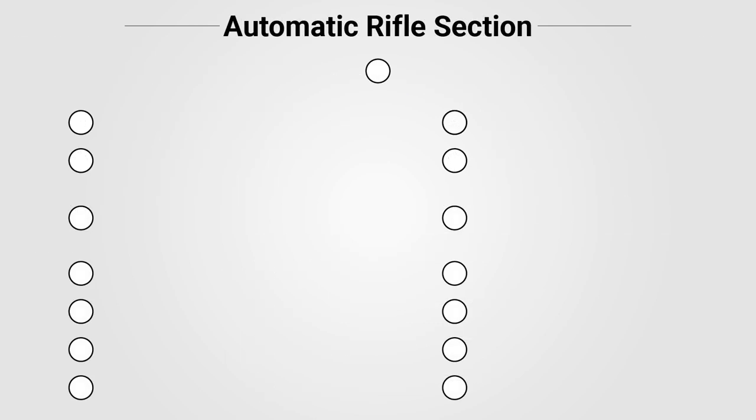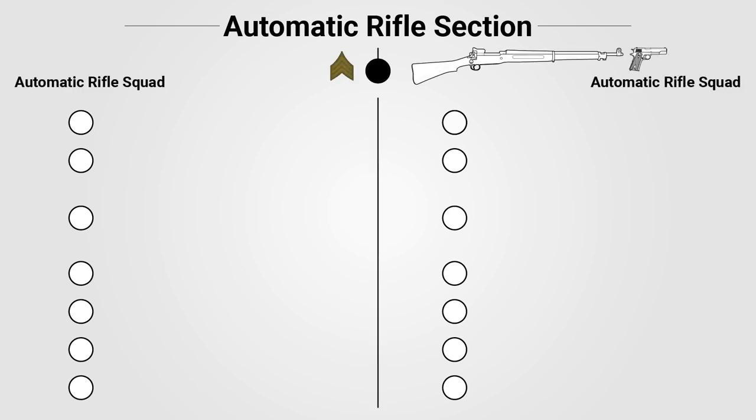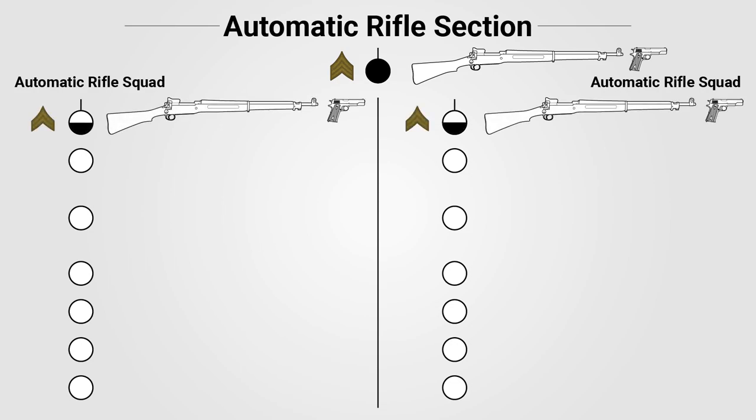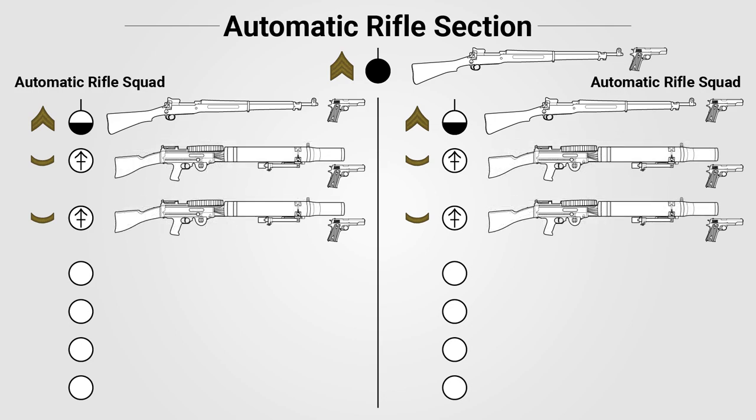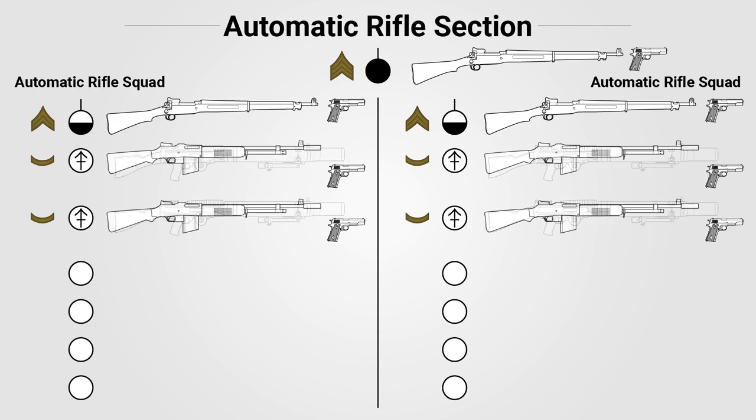The automatic rifle section consisted of 15 enlisted personnel and was the core of the platoon's firepower. The section was led by a sergeant armed with a rifle and a pistol, divided into two squads of seven men each, each led by a corporal squad leader also armed with a rifle and a pistol. Each squad was based around two automatic riflemen, ranked private first class, armed with automatic rifles and a pistol. The standard issue automatic rifle was the French-designed M1915 Chauchat, rechambered from 8x50 rimmed to 30-06. For units serving alongside the British, pan magazine-fed Lewis guns would have been used instead. By September 1918, a small number of units would have received the American-made M1918 BAR, although this would have been a rarity.